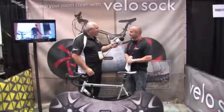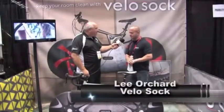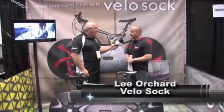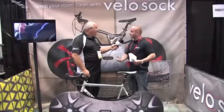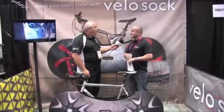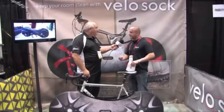Tell us a little bit about the company. VeloSoc was basically invented as a great new innovation. It's all about keeping your house or your office clean and tidy after you've been out for a ride. It's very easy to fit — it's the only custom-made and designed fitted VeloSoc.